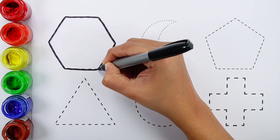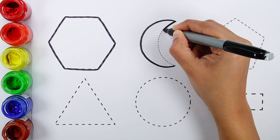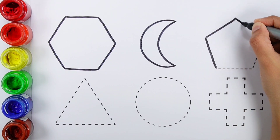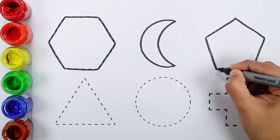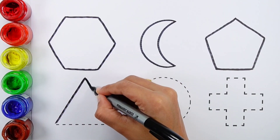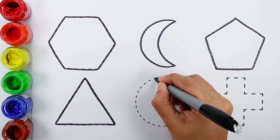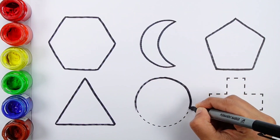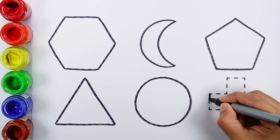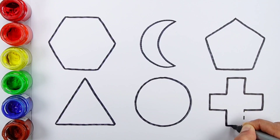Black color, hexagon. Crescent. Pentagon. Triangle. Triangle. Circle. Cross.